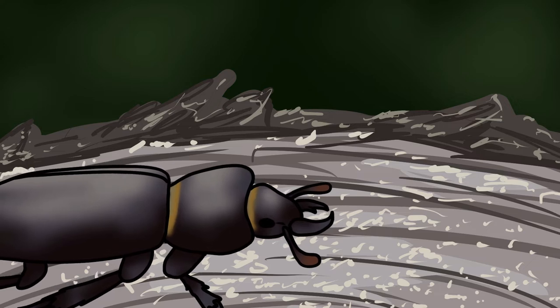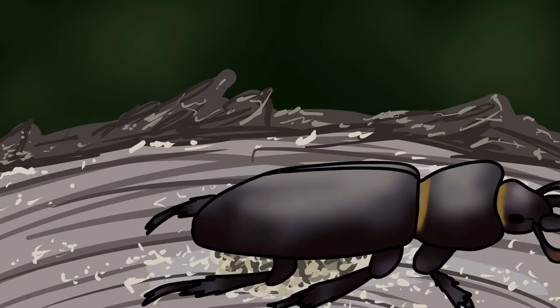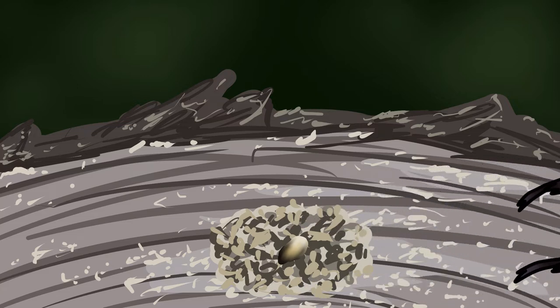She must first prepare the stump by shredding bits of wood with her sharp mandibles, which are a specialised part of her mouth. Now that it's ready, she can lay a single egg here, content in the knowledge that once the egg hatches, the larvae will have plenty of easy-to-digest food surrounding it.